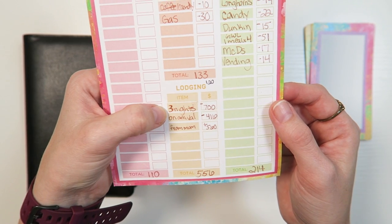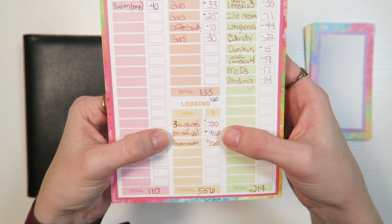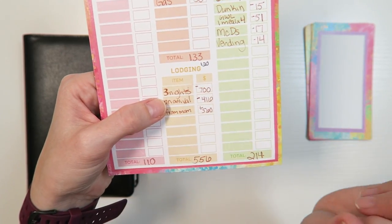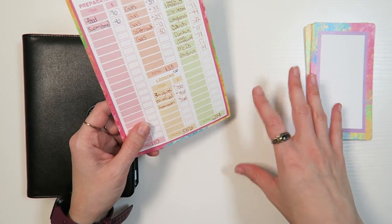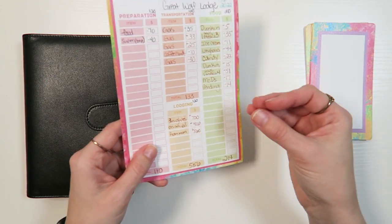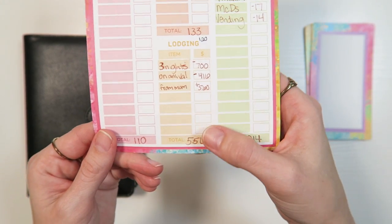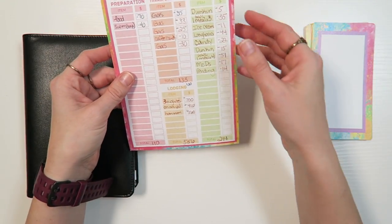For lodging, we stayed at Great Wolf Lodge for three nights. I paid $700 upon booking and then $416 upon arrival. My mom gave me $560 for her portion of the room. We stayed in a premium room — basically two separate bedrooms with a shared living room, which was such a perfect setup. Her portion came to $560 for three nights, and I paid $556 for my boys' room and my room for three nights.